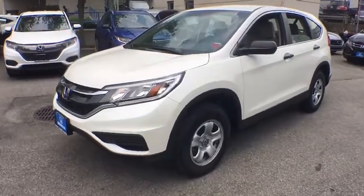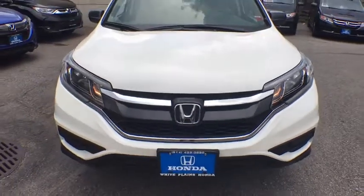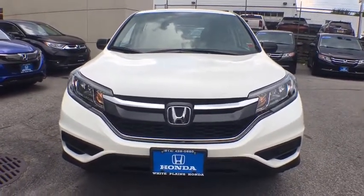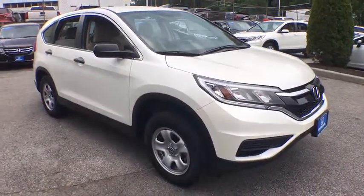Stop by and take a look at the 2016 Honda CRV — a top recommended vehicle because of its car-like driving manners, good value, cool technology, and comfy interior. This vehicle has less than 20,000 miles.